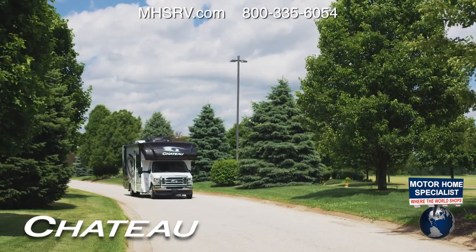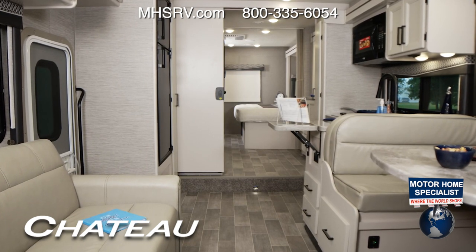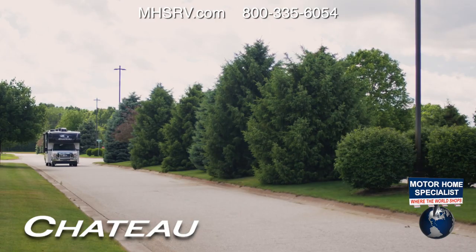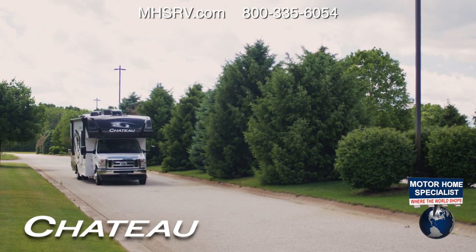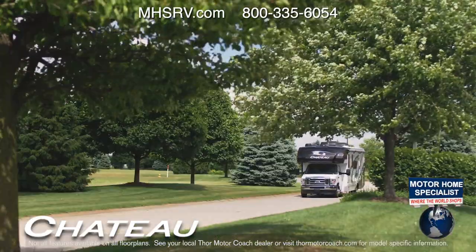Achieving endless bliss is easy — just turn the key. With all the features of home in a 2021 Chateau from Thor Motor Coach, you hold the key to happiness in your hands. And depending on the key you have, you can get behind the wheel of a Chateau built on a number of great driving platforms: Chevy, Mercedes-Benz, and Ford.